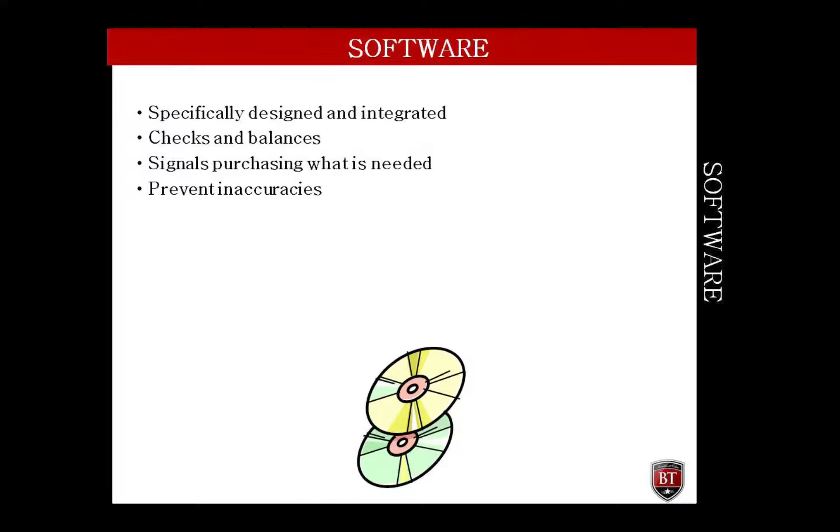Many organizations use software specifically designed to assist with purchasing management, inventory control, and vendor management. Most of the time, this software is fully integrated, meaning when an order is placed by the customer and entered into the computer system, purchasing is signaled to order what is not currently available in stock but is needed to satisfy the customer's order.